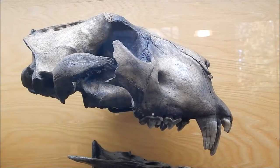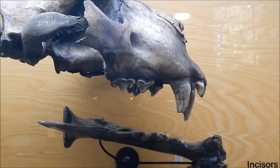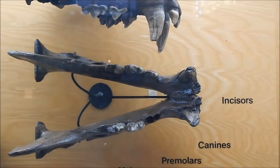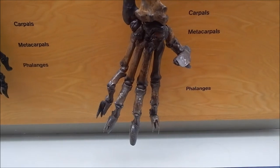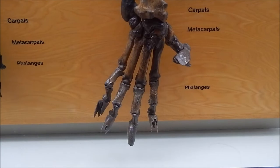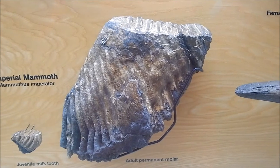And this is the American lion. There's the skull and the lower jaw. And this is the paw of the American lion. And this is the molar of an imperial mammoth.